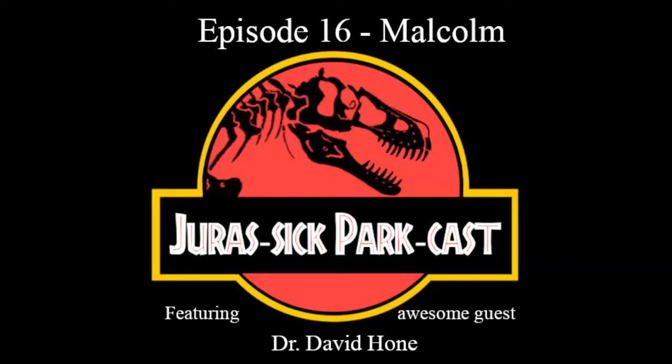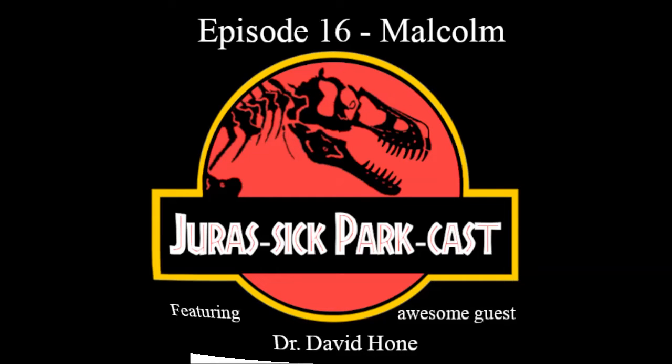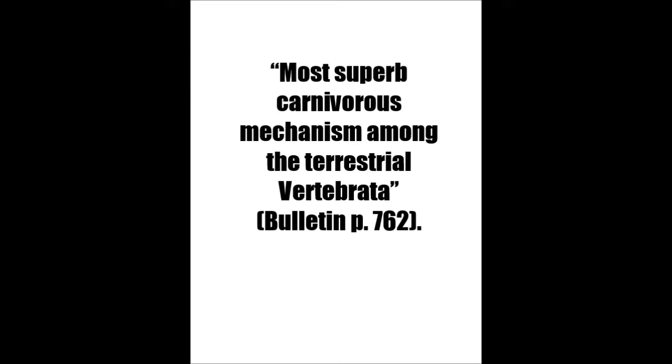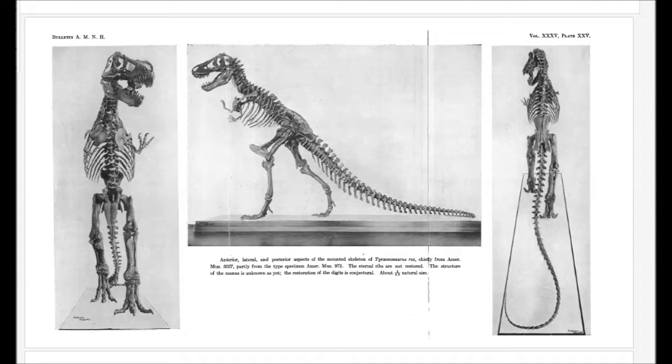Our first depiction of Tyrannosaurus in the novel is by Timmy, who says that Tyrannosaurus is, quote, the mightiest predator the Earth had ever known, which harkens back to Osborne's introductory description: quote, Tyrannosaurus is the most superb carnivorous mechanism among the terrestrial vertebrata. In Osborne's paper, the Tyrannosaurus mount is described as AMNH 5027. That particular skeleton is at the American Museum of Natural History, and it's also the skeleton described specifically by Timmy in the book.